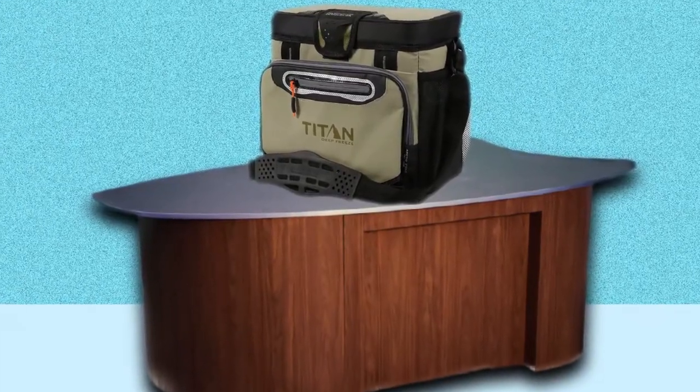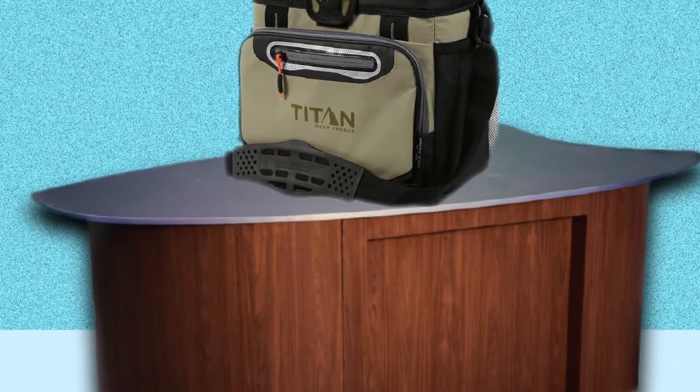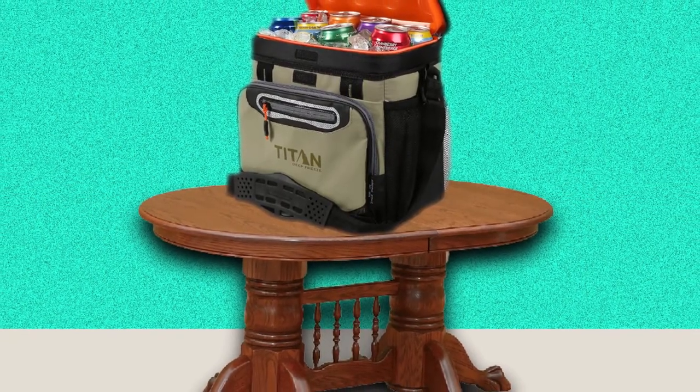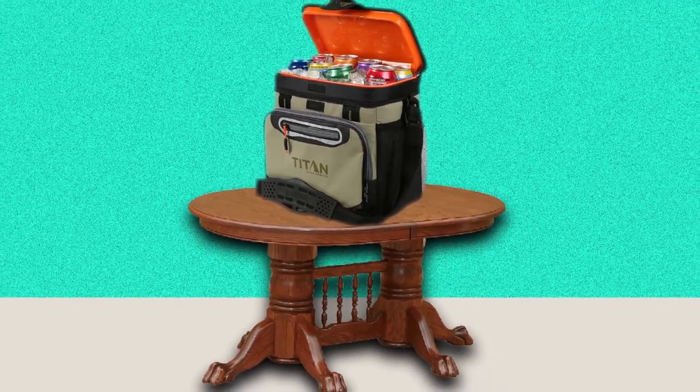This option is leak-proof, helping to protect your storage area from leaking back contents. The Titan contains an easy clean interior lining that maintains the cleanliness and integrity of your bag in between uses. The Titan offers the convenience you need to store anything you need.